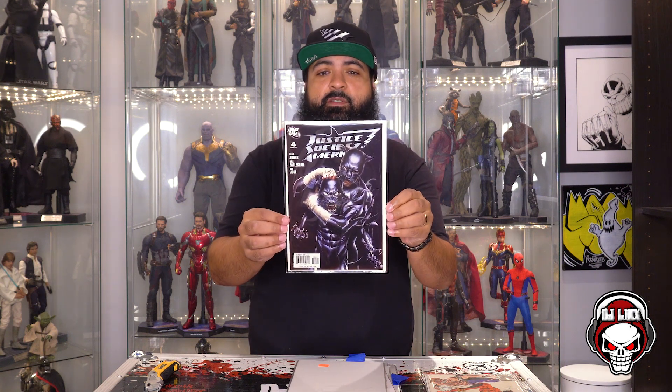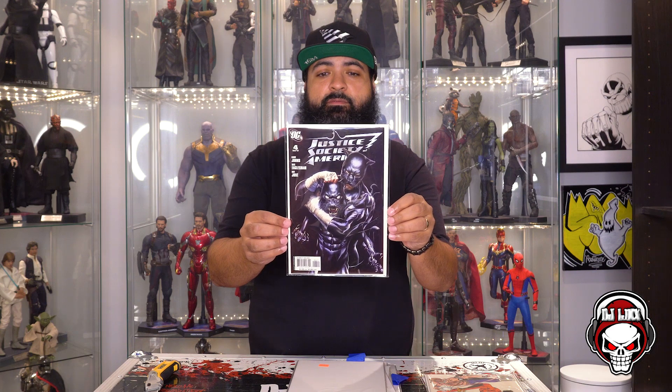What do we got? Justice Society of America — Geoff Johns, number four, May 2007. The art on this is pretty awesome. I have no idea who these characters are, so let me know down below. It looks like there's a panther and then a guy in a panther suit — so, cat fight.